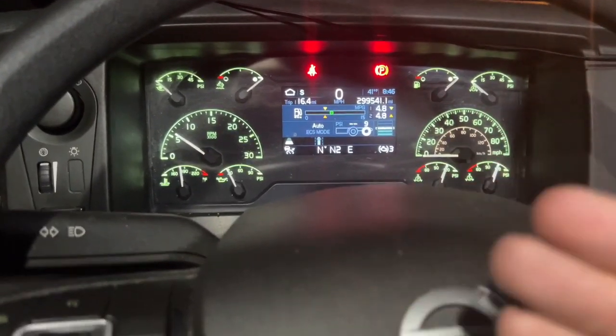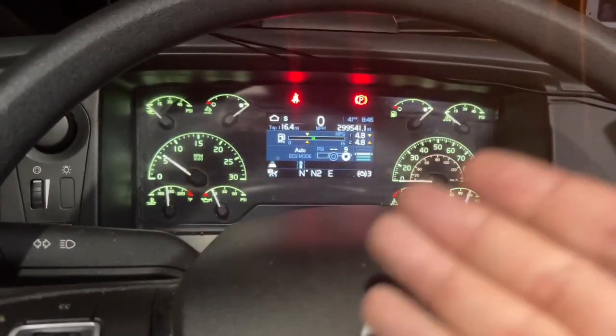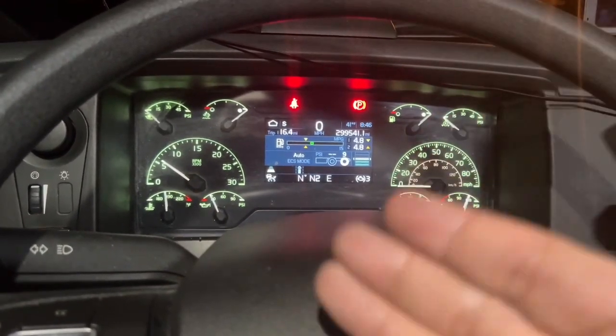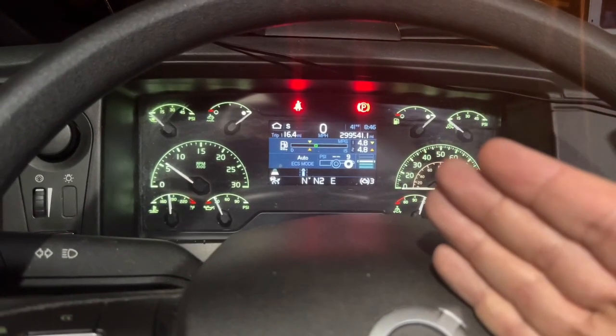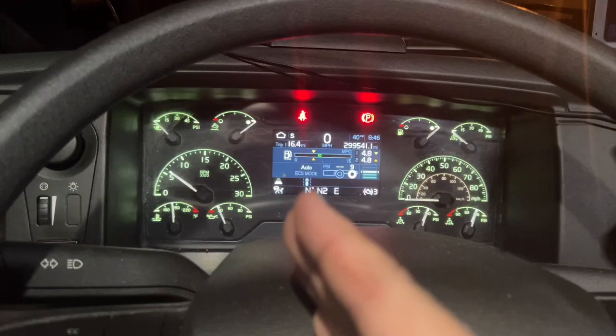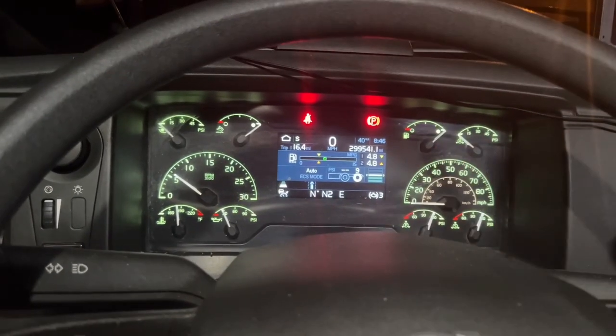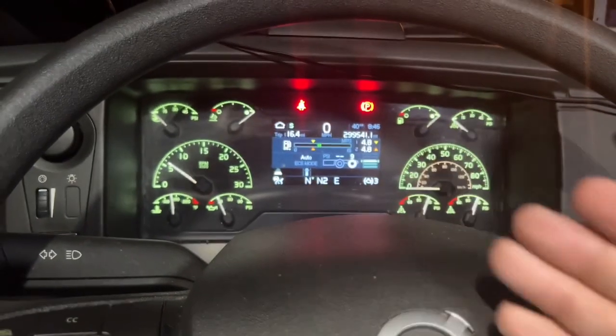2021 Volvo VNL — if your truck has idle restriction and it shuts off, mine shuts off between 30 degrees and 90 degrees. Anywhere between those temperatures it will not idle. My truck was shut off for about five minutes. I will show you how to get this truck to idle.